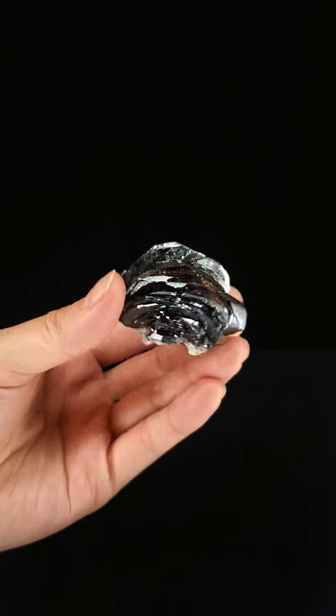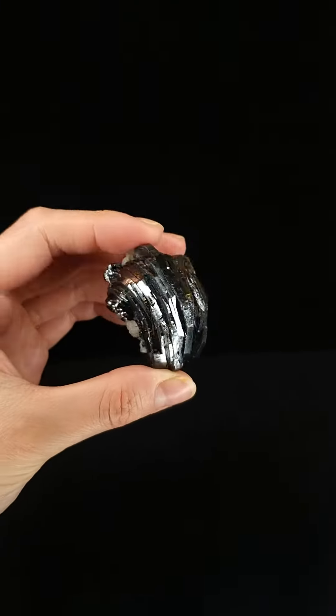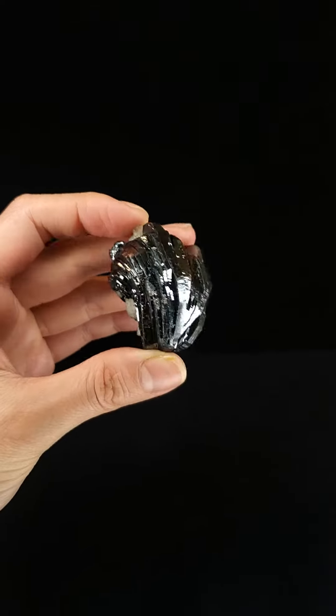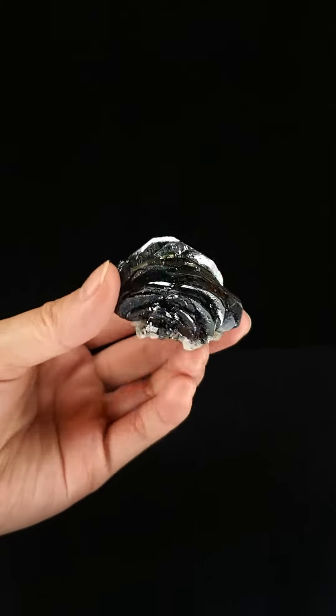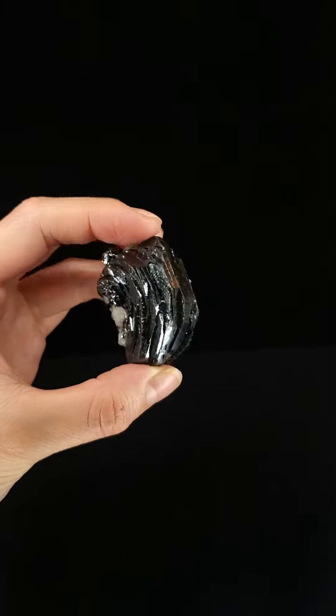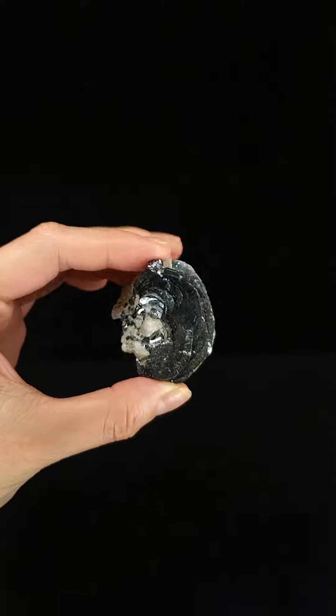Hematite is an iron oxide and it's an important ore of iron. It is known for its very deep intense gunmetal tone and silvery metallic luster. It can also exhibit a brownish red tone and it has a red streak.